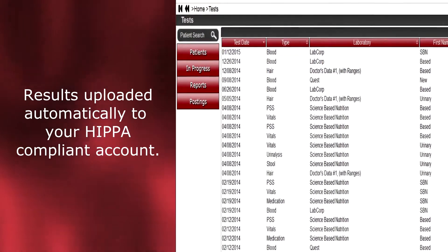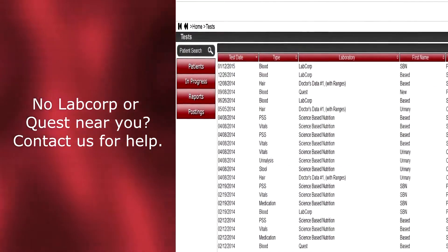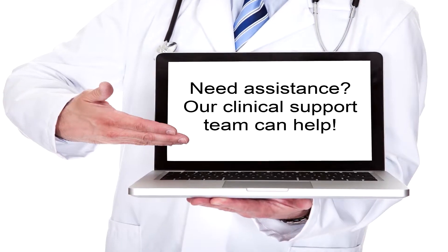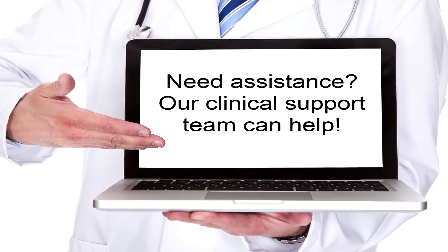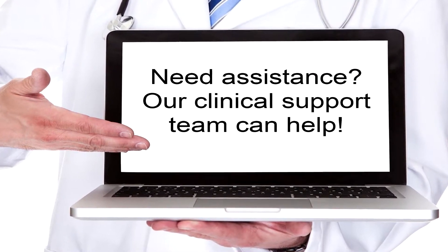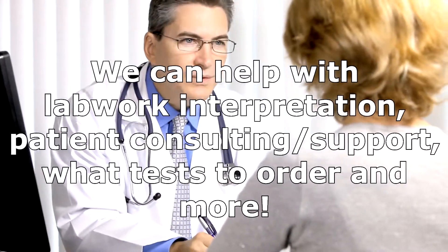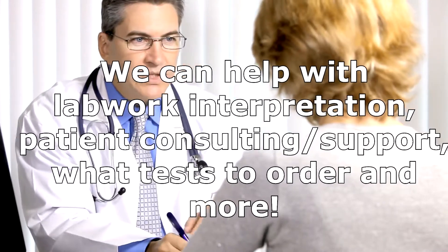The results come directly to SBN and we will upload them to your personal HIPAA-compliant account, based on a patient profile that you will create. If you do not have a LabCorp or Quest close by, contact the SBN office to discuss different options for you and your patients. Another benefit of a membership with SBN is clinical support. Our clinical staff has over 30 years of combined experience and is here to help you and your patients through our online support ticket system. Clinical staff can offer advice on lab work interpretation, patient consulting, what tests to order, and much more.